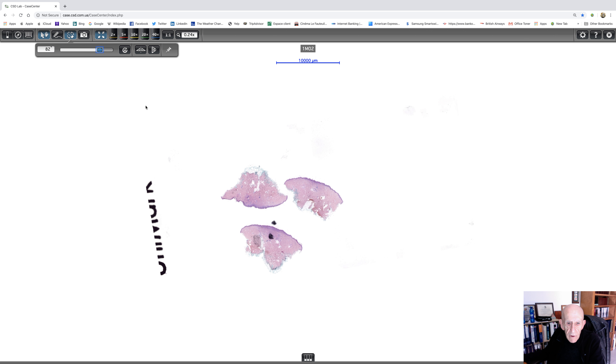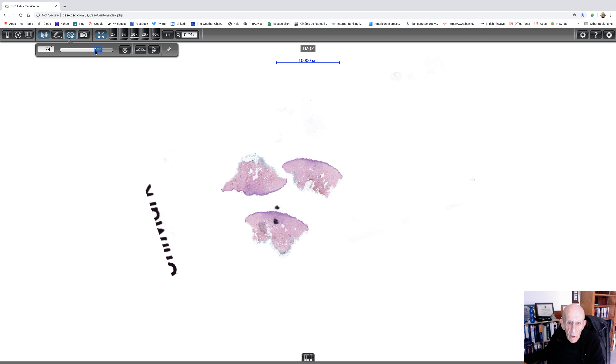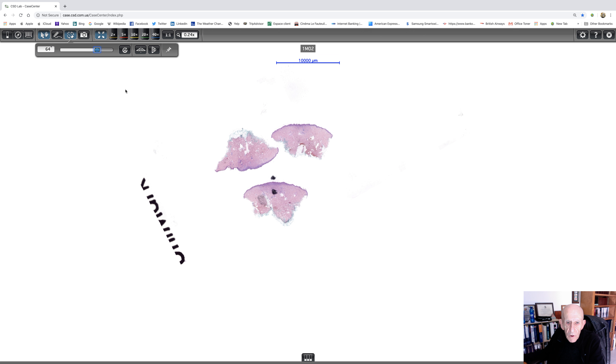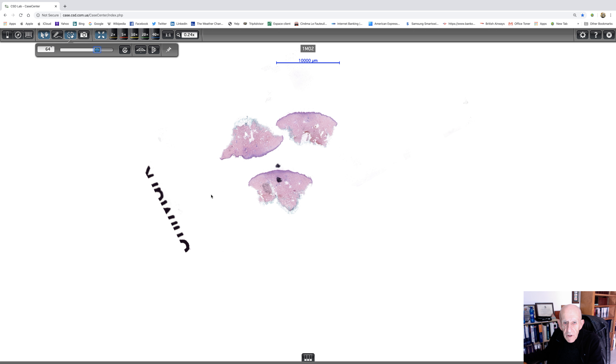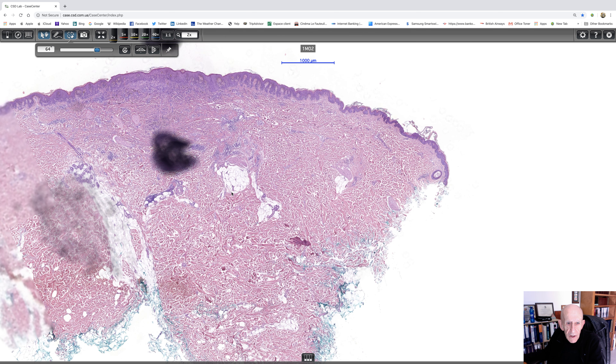Antonina has very kindly dotted where the melanoma is, so we'll have a look at that piece of tissue first. At this magnification, all I can really say is there's something going on in the superficial dermis. So we'll have to go to higher magnification to see what's actually going on.